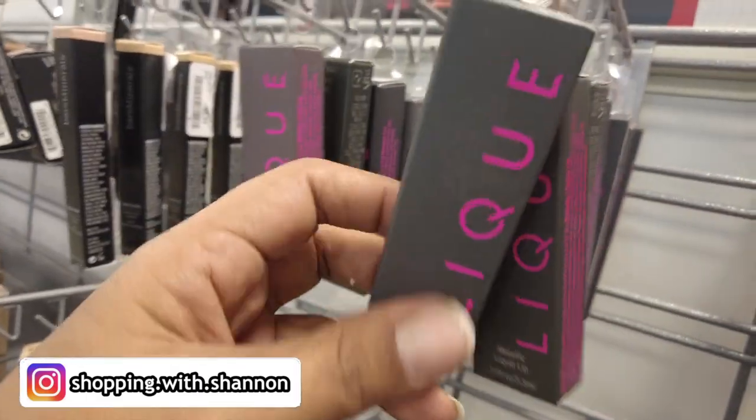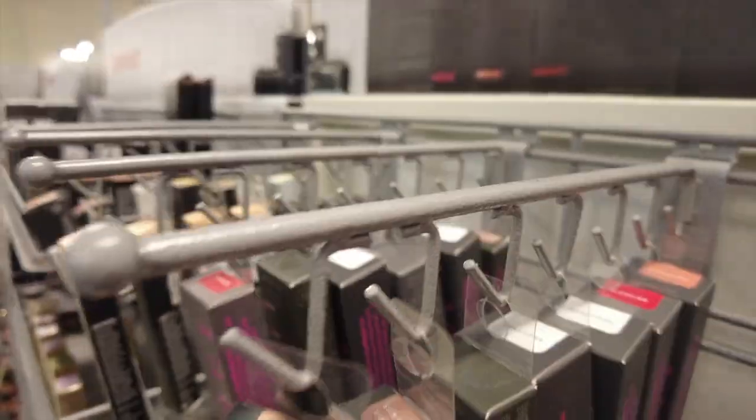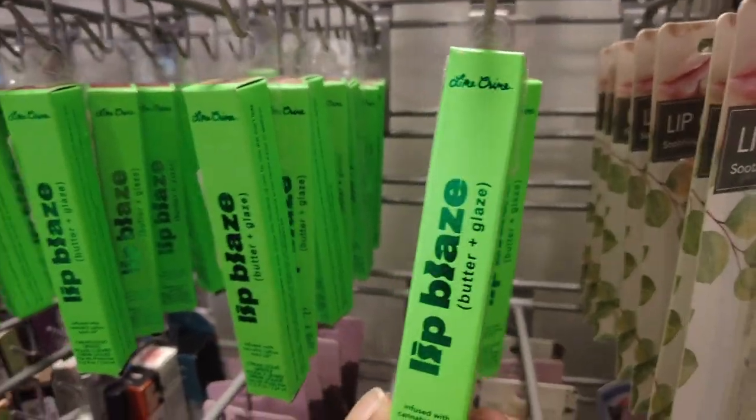We have some Lick — just found out it is not Lick Hue, it is Lick. These are going to be $3.99. We have a bunch of different shades. These are the metallic lipsticks, and then we also have the lip mask back there.